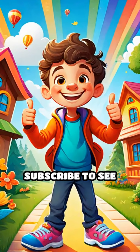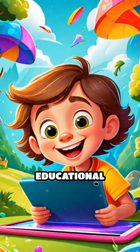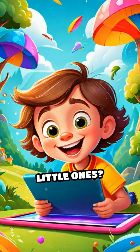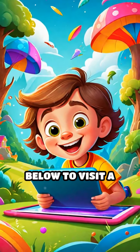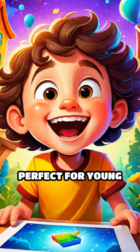Don't forget to like, share, and subscribe to see more exciting adventures. Looking for more fun and educational activities for your little ones? Click the link below to visit a website with exciting, engaging items perfect for young children.